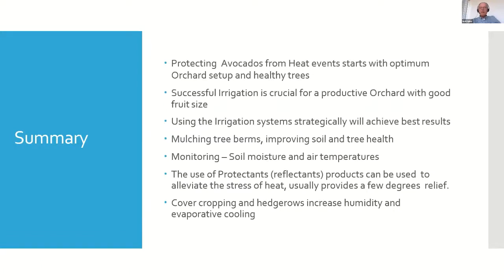In summary, protecting avocados from heat events starts with optimum tree health and laying out a good irrigation system that is maintained and evaluated frequently so it puts out the expected amount of water. Using the irrigation system strategically — irrigating prior to a heat spell to hydrate the tree and then irrigating through the heat spell — is effective, but overhead misting systems are very effective. Mulching tree berms, using cover cropping, and using protectants like kaolin are all very helpful in reducing heat stress in orchards.